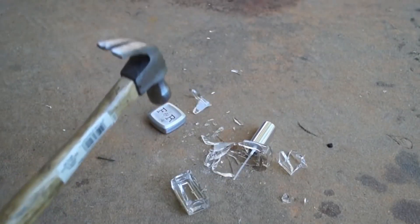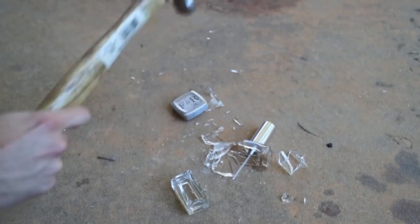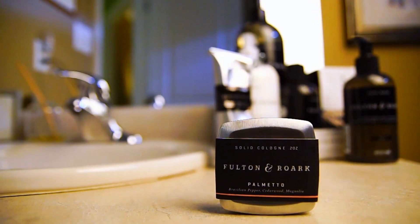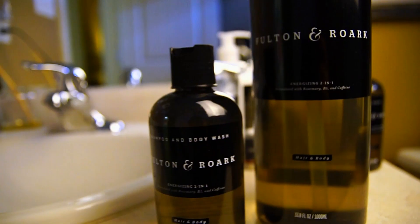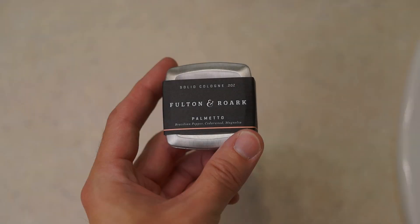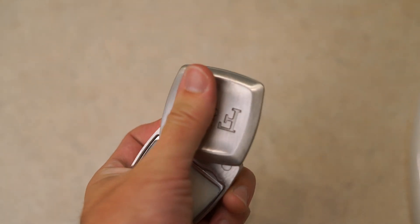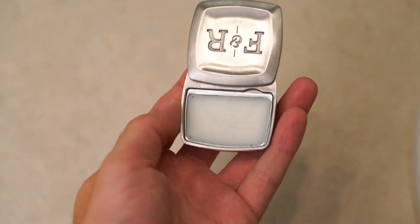Maybe you've seen my reviews of Fulton & Rourke's fantastic line of solid colognes. But they have a whole line of hygiene products — fantastic smelling, quality products that happen to have a low scent profile. Their newest addition to their solid colognes is Palmetto, with Brazilian pepper, cedarwood, and magnolia. It smells like Terre d'Hermes in a solid cologne.